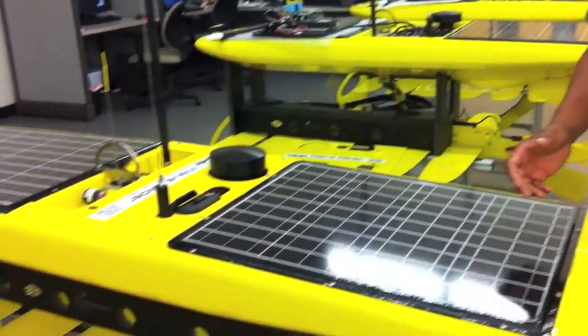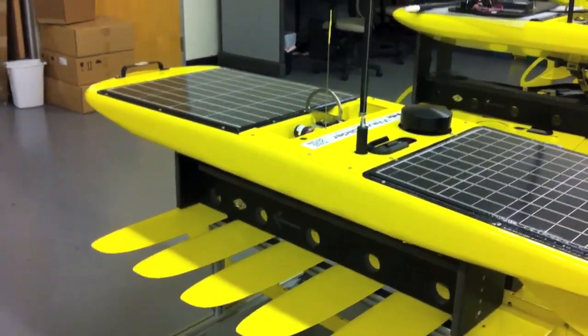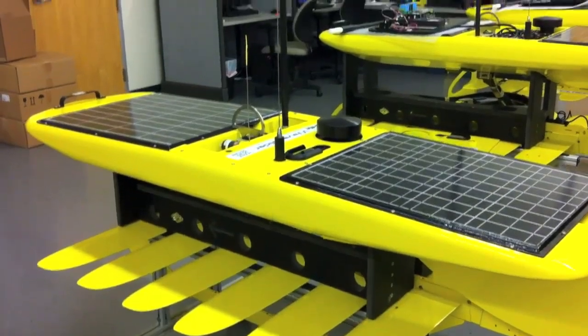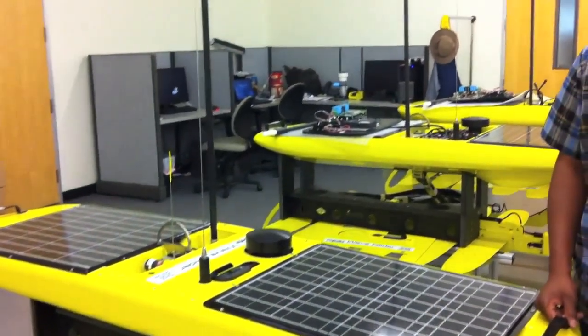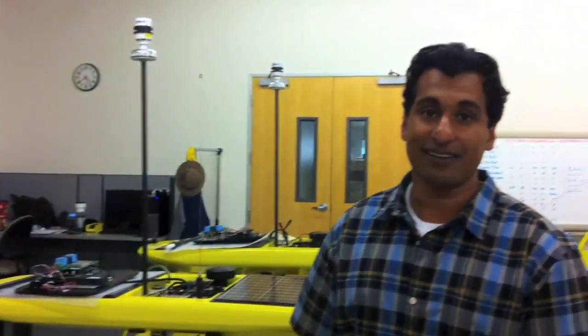The Wave Glider changes that by being the first marine vehicle that's persistent and wave powered, meaning it doesn't need any fuel, it has zero emissions, and it doesn't need any crew. It's revolutionizing the cost of gathering this data, and that data is going to improve our understanding of the ocean and serve a variety of needs.